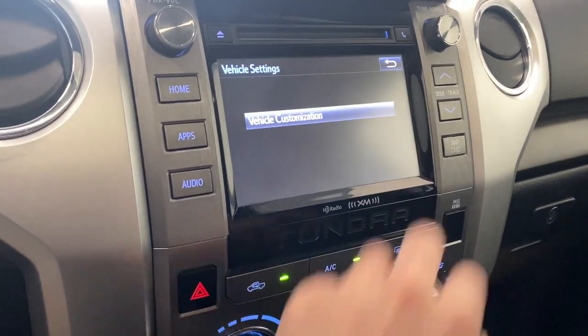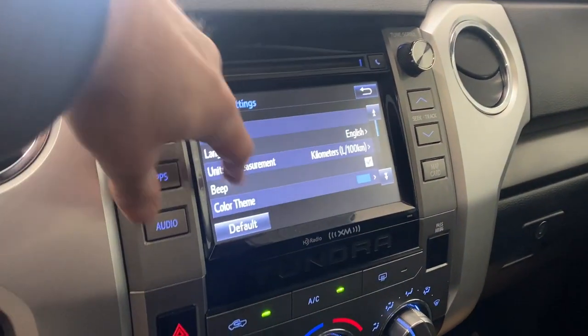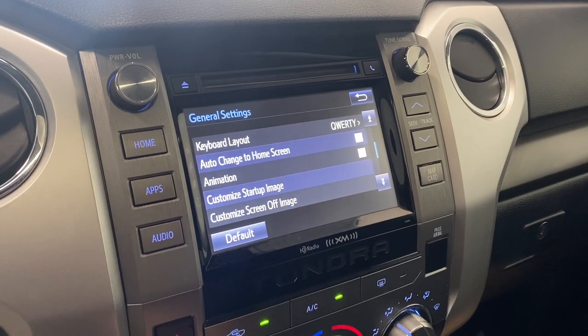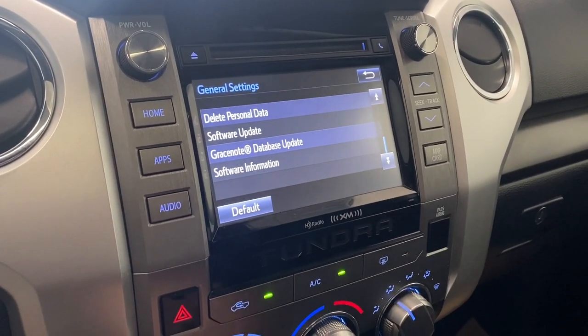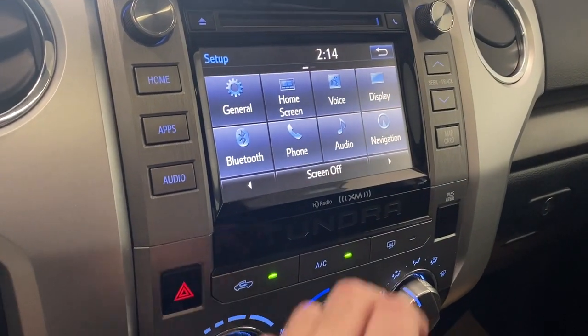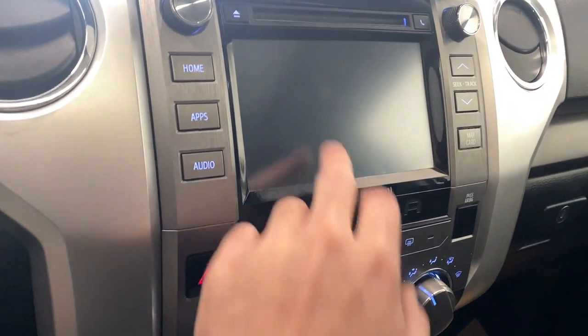Vehicle settings include vehicle customization and general settings — you can hop into your clock, language, units, measurement, beep, your color theme, animation, and your custom startup image. You can change everything kind of how you want, and delete everything off there, which is really nice. You also have your display settings, voice settings, and you can edit your home screen how you choose, or even turn the screen off if you so choose.